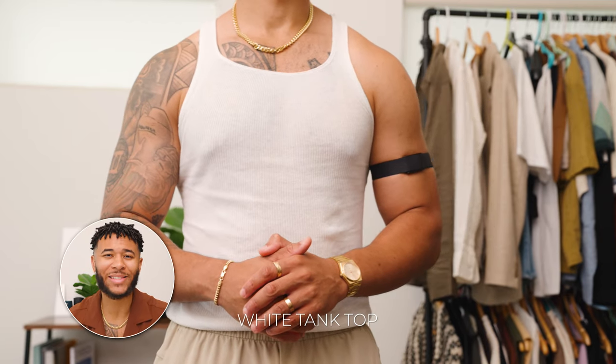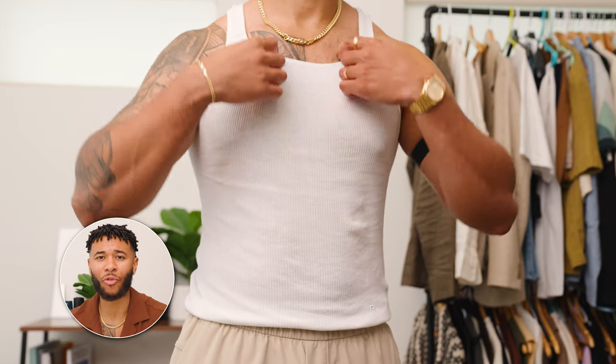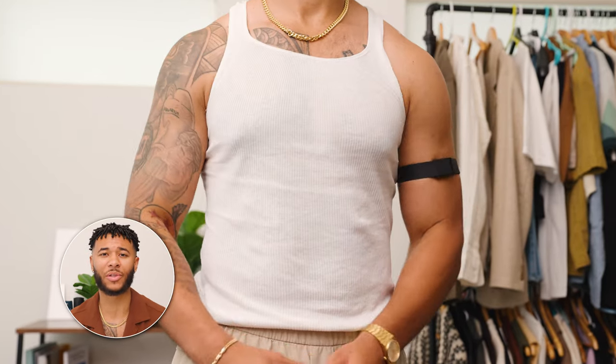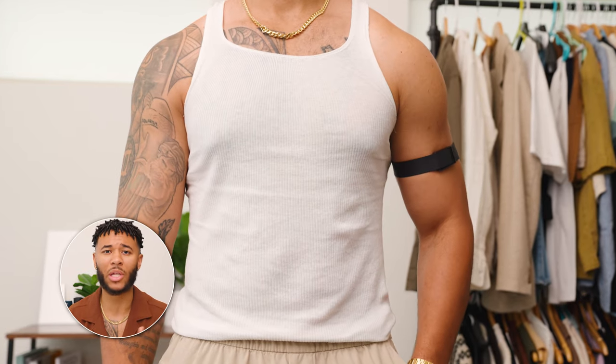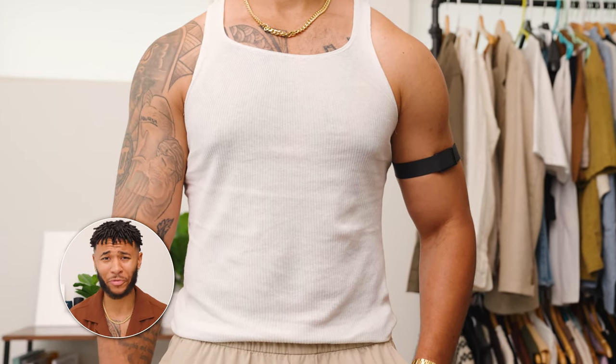And the final shirt on the list — because summertime is all about shirts — is a white tank top. When I tell you I stack a white tank top with all of my fits during the summertime, all the time, it is needed. I wear it all the time. It gives that layering effect that you really want in a lot of your outfits, and it's just comfortable.